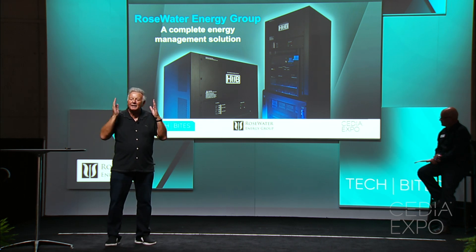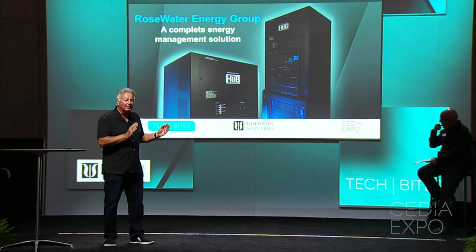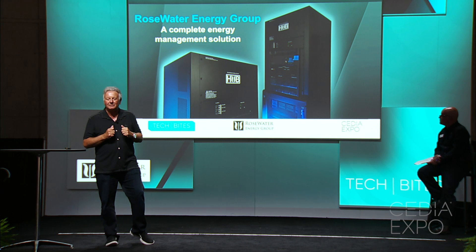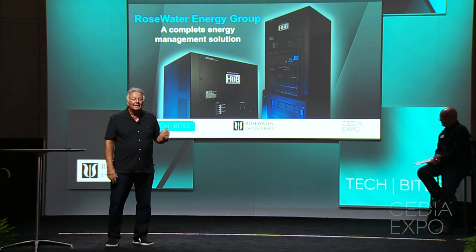We power condition and we provide the highest quality power output, regardless of input. Our output is always 120 volts, always 60 cycles. We provide large-scale battery backup — we don't backup for minutes, we backup for hours and days.